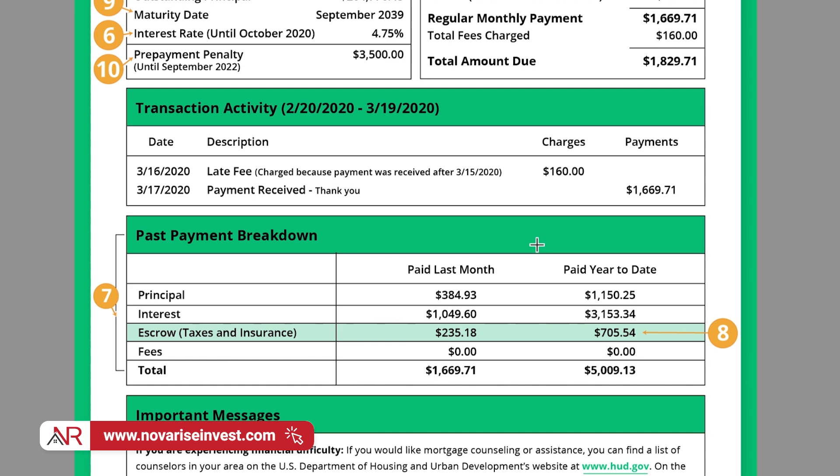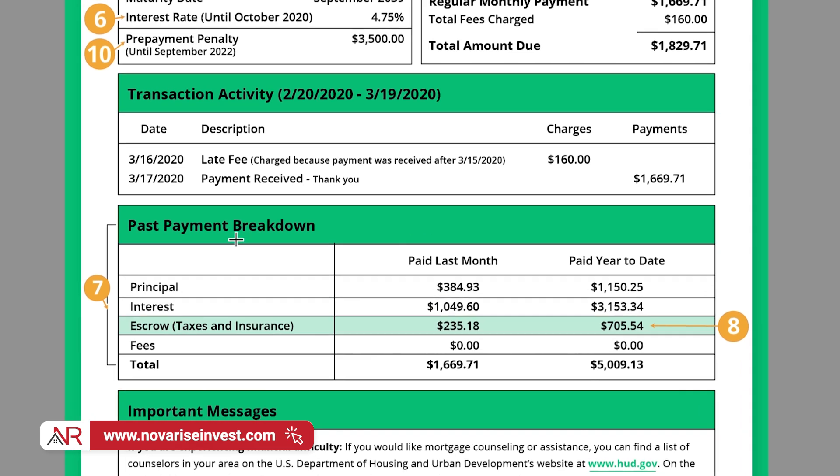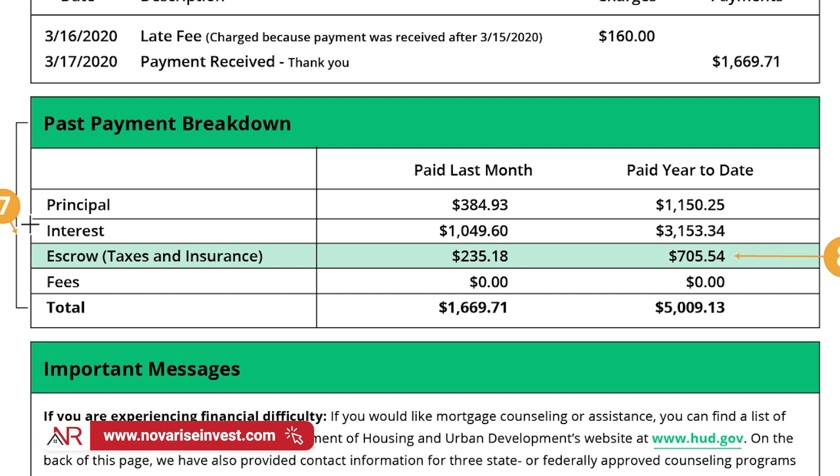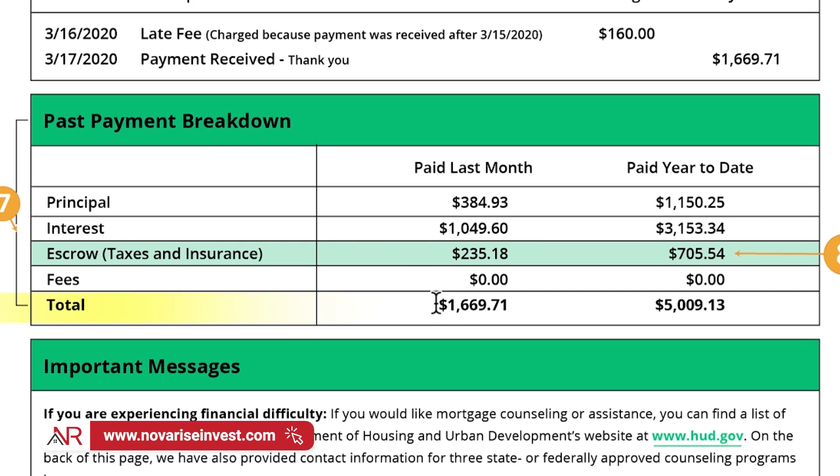All mortgage statements will look different than this one. However, they will always contain a section showing you the payment breakdown. So you're going to look for the mortgage payment breakdown in your statement. As you can see, the mortgage payment is $1,669. When you look at this, you will see there's a breakdown of where your money is allocated. Out of the $1,669.71, $384.93 is going towards the principal, a whopping $1,049.60 is going towards interest, and there's a section the bank has assigned to something called escrow, which includes your taxes and your insurance.